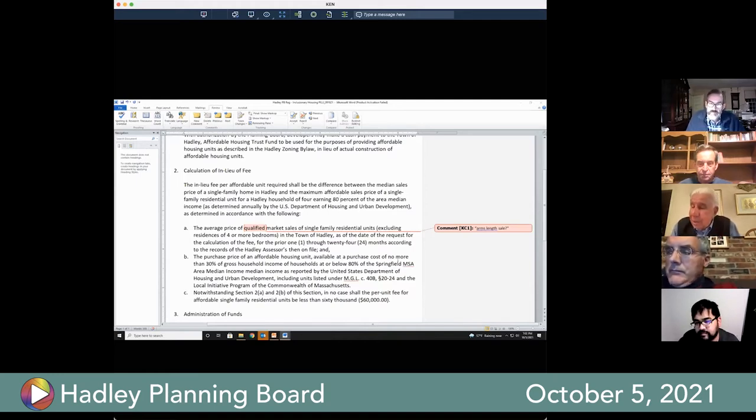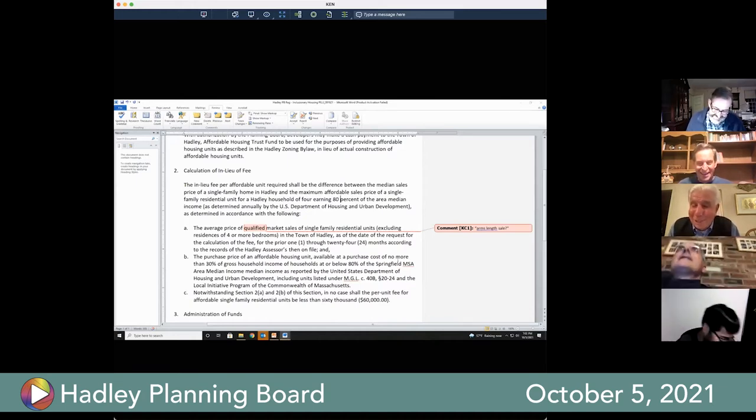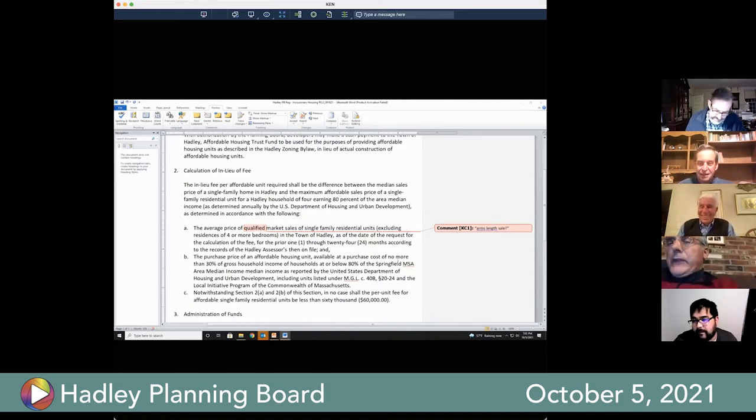A board member jokes about authorizing Kim to contact Chief Justice Roberts regarding the Obamacare ruling on whether something is a fee or a tax. Another member notes that if Mike were here, he would suggest contacting the Supreme Judicial Court.